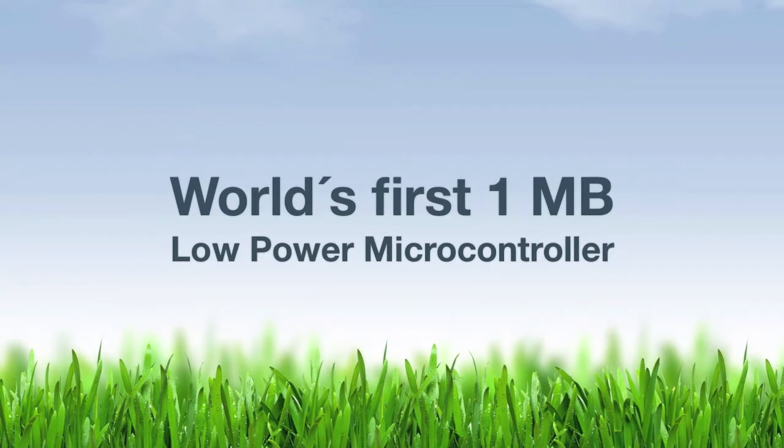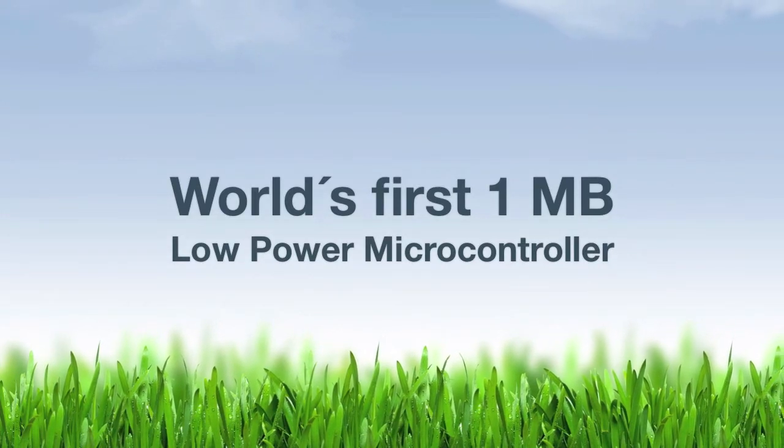The high memory configurations that we have on our EFM32 is the only microcontroller family in the market with really low energy consumption for such high memory configurations. It's divided into two new families.